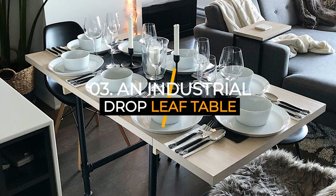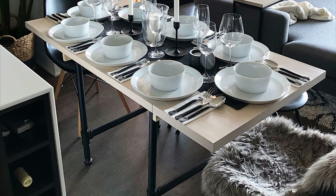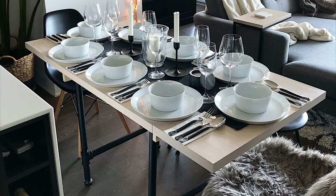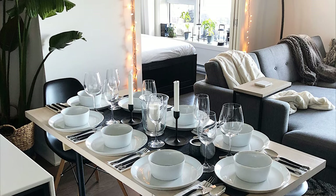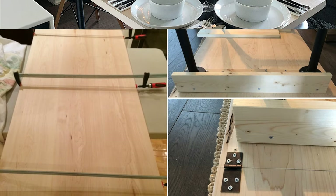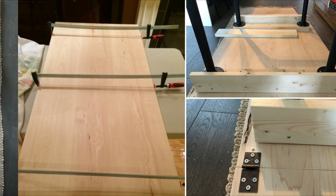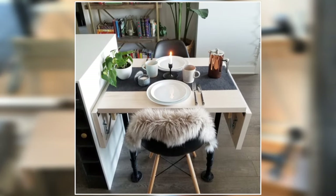Number three: an industrial drop-leaf table idea. As an extended table, a drop-leaf table is a sought-after addition to compact cooking spaces. Folding leaves can be stored under the table when not in use or extended to create a larger surface area. It's DIY friendly too. Get a hardwood board divided into three pieces as a starting point — they need to be a pair of equals. Connect the three pieces together using drop-leaf hardware and two pine wood block supports. The next steps are constructing the pipe legs and painting the table.